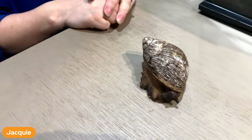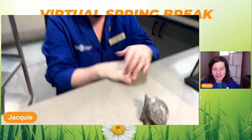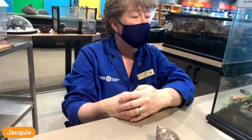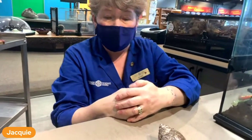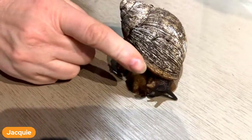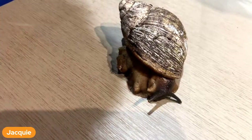These are land snails from Africa. This guy's probably about eight or nine years old. Since I've been here for over 20 years, we've had these snails and maybe had one or two that passed from old age - they live quite a long time. These top stalks are where his eyes are - the little jelly at the end is the eye. And the little tentacles at the bottom are his nose.